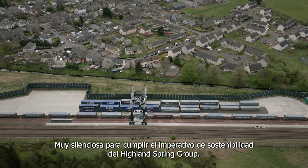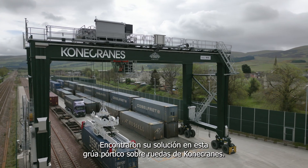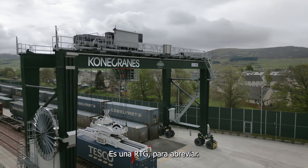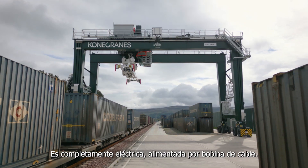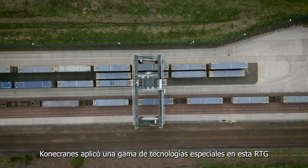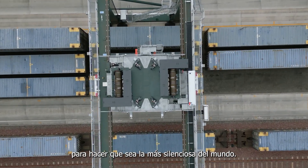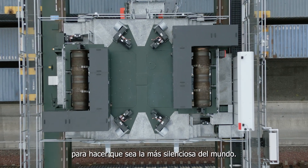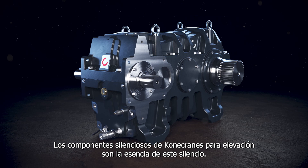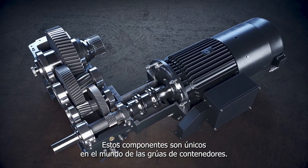In keeping with the sustainability imperative of the Highland Spring Group, they found their solution in this rubber-tired gantry crane from Kona Cranes. It's an RTG for short. It's all electric, powered by cable reel. Kona Cranes put an array of special technology on this RTG to make it the most silent in the world. Kona Cranes' silent components for hoisting are at the heart of this silence. These components are unique in the world of container cranes.